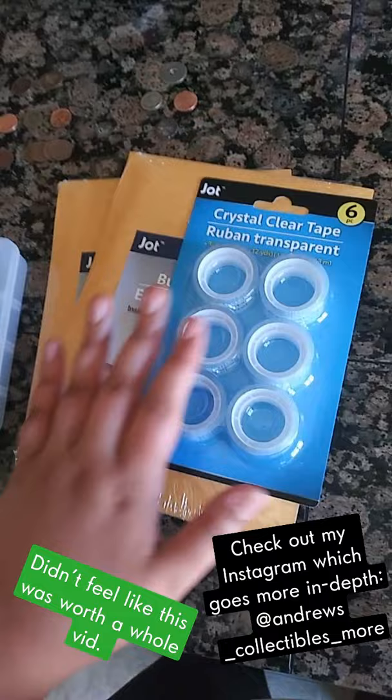We got some new Dixon pencils I'll be reviewing, a container, some bubble wrap, some stuff for packaging, and some really cool coin finds, collection dump and coin stuff.